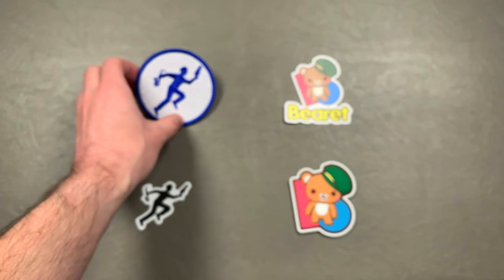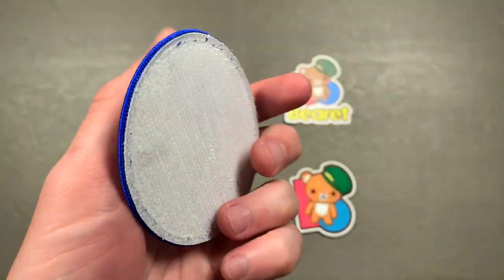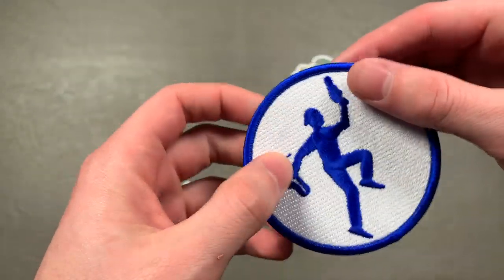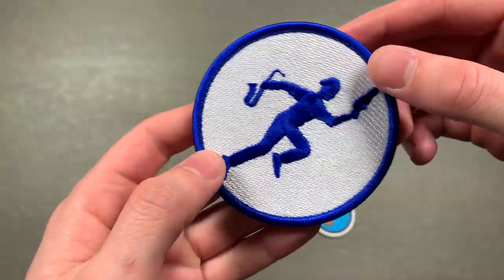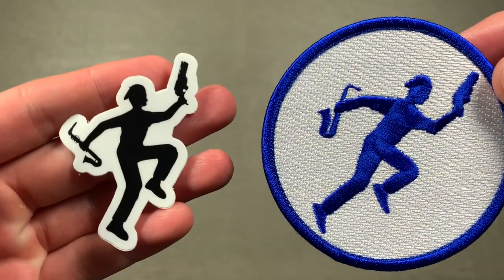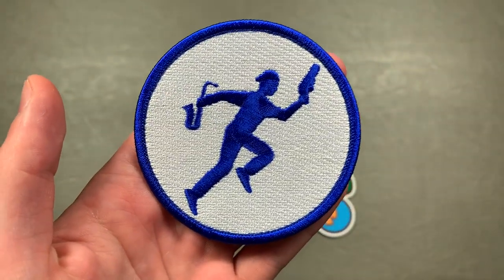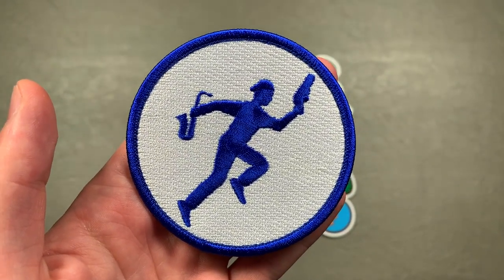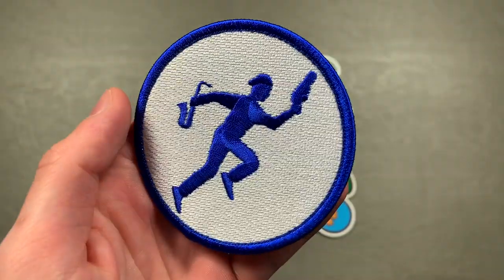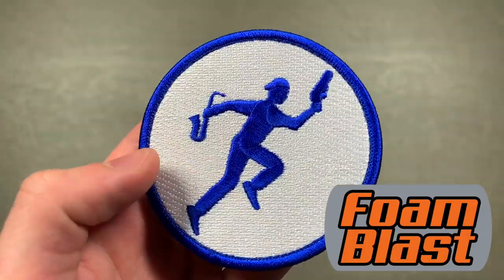Next one is that same design but as a patch — it's a nice embroidered patch and it's in blue. The sticker only comes in one color and the patch only comes in the blue variant, because blueberries. This is available from foamblastshop.com, it is five dollars, and they are available right now.